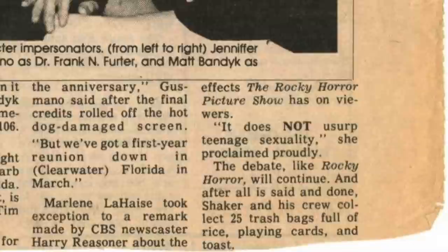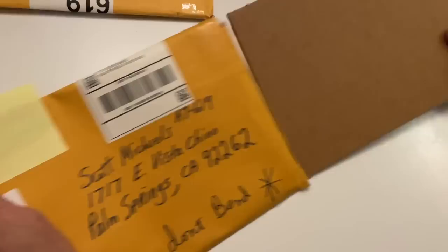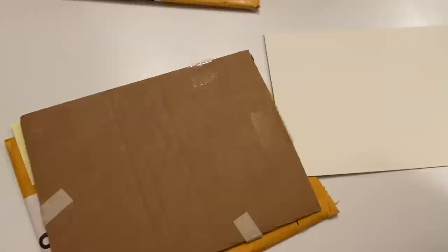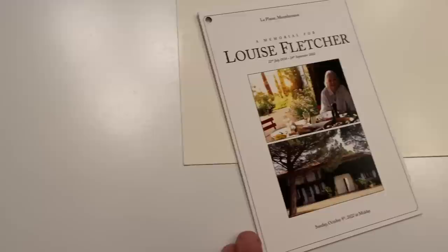I have no idea what this is. The note says: 'Scott, here is...' Oh, look at this. This is a memorial card for Louise Fletcher. 'I remember when you came to meet her at the Hollywood show at the LX Weston.' That was her booking agent for over 10 years.